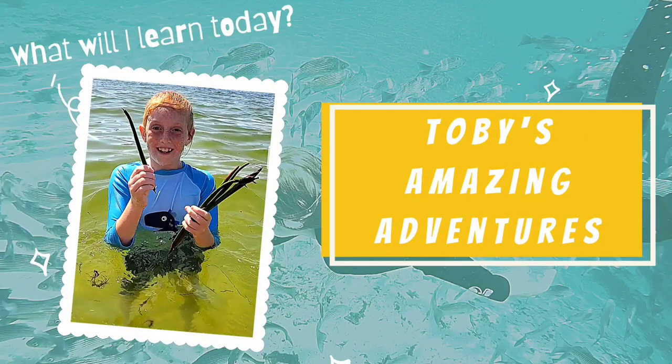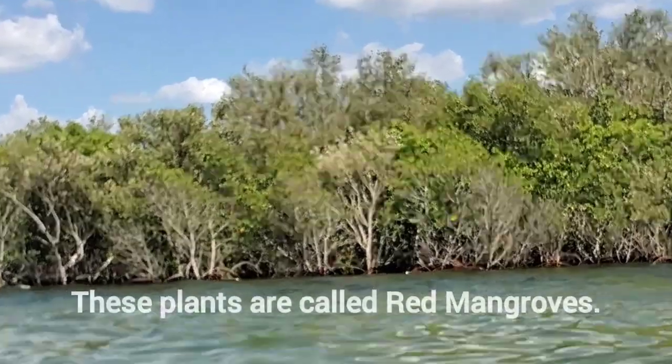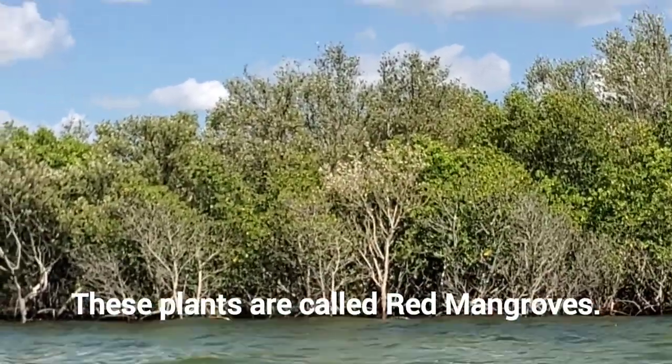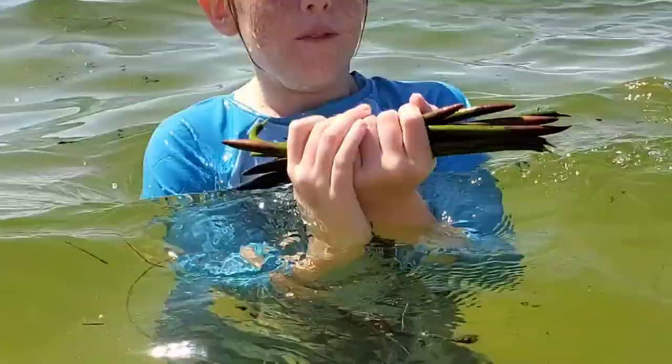What will I learn today? These plants are called red mangroves. Hey, these are mangrove seed pods. They come from mangroves — red mangroves too.